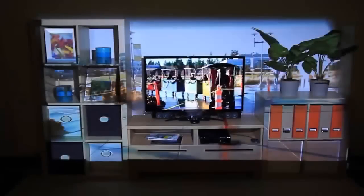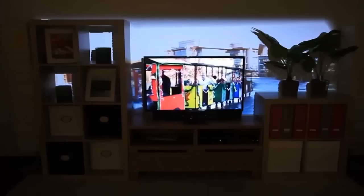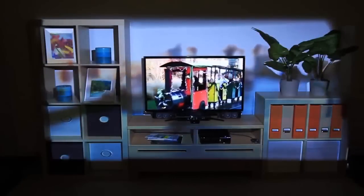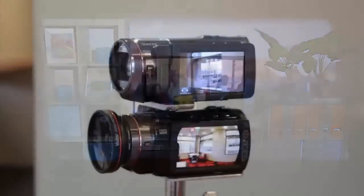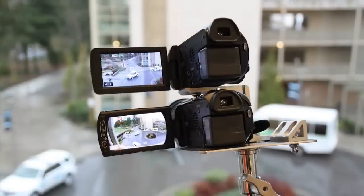In addition to playing games, IllumiRoom can be used to watch movies and television. We can display panoramic video content with Focus plus Context Full, or with Focus plus Context segmented, displaying the video only on a portion of the wall. We can also blur the peripheral content to decrease its emphasis. This footage was captured with a custom dual-camera rig that simultaneously captures a narrow and a wide field of view video.